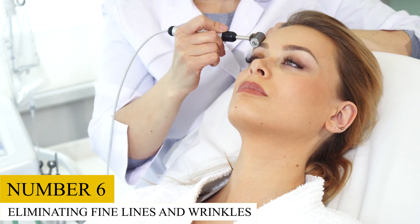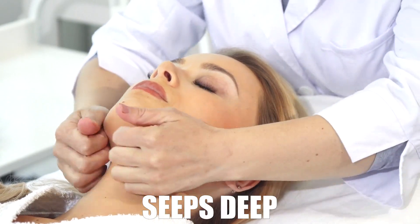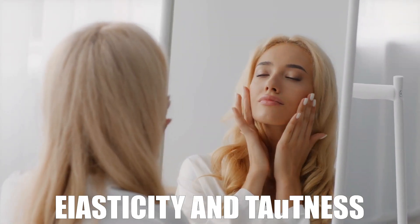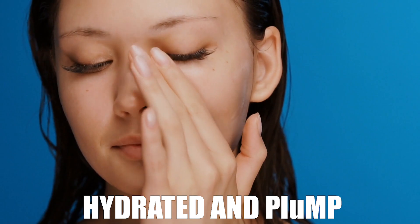6. Eliminating Fine Lines and Wrinkles. Castor oil is excellent for reducing fine lines and wrinkles because it seeps deep into your skin, which encourages the production of elastin and collagen. These two components in the skin are responsible for its elasticity and tautness. Castor oil's emollient properties enable the skin to rapidly absorb it, keeping your face hydrated and plump, which is also significant in lessening the appearance of fine lines and wrinkles.